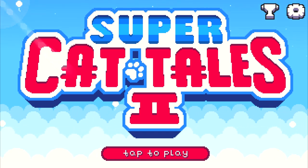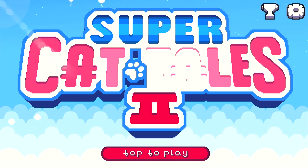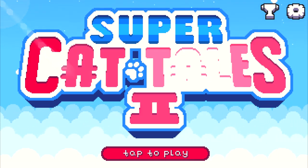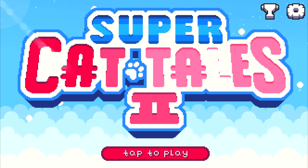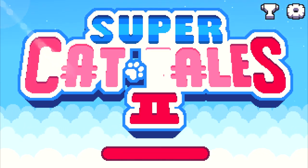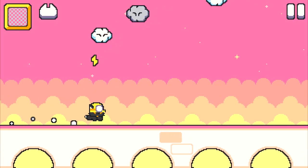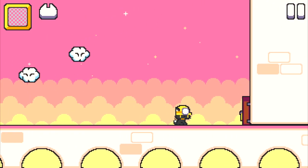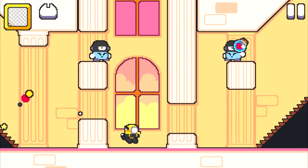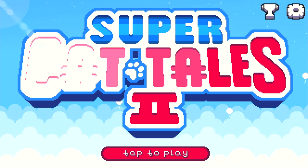Thank you so much for playing Super Cat Tales 2, I truly appreciate your support. You know, it's become more and more difficult to make mobile games as there are so many of them. It's super competitive right now, especially because there are so many hyper-casual games — it's really difficult to compete against these games, especially if you're coming up with a game like Super Cat Tales 2 that has a story, characters, levels. I mean, it's a proper video game. And right now on mobile, hyper-casual games are killing it, really.